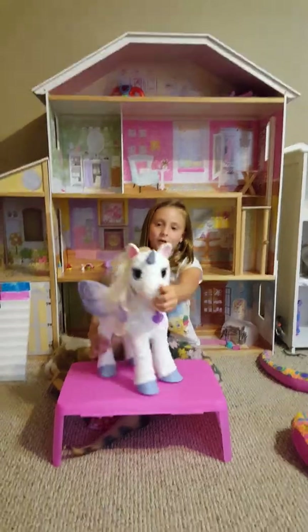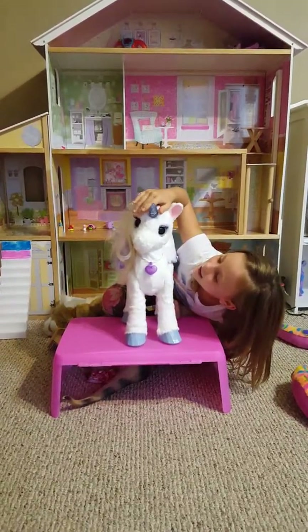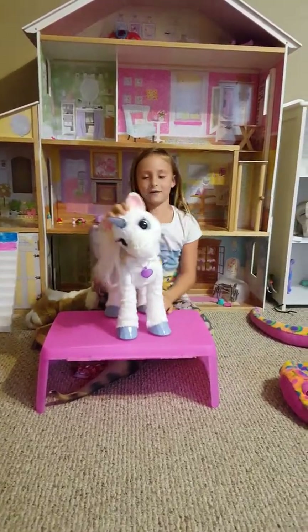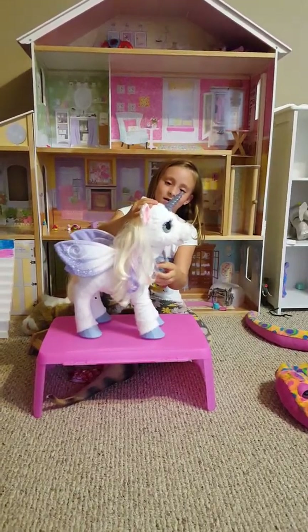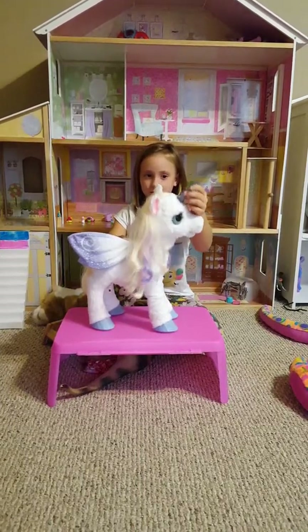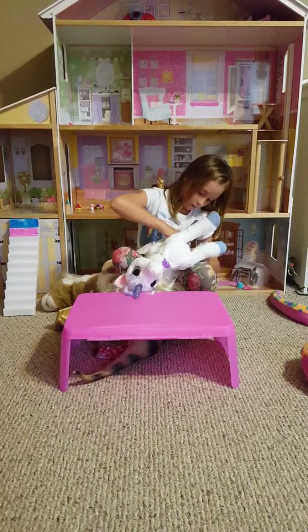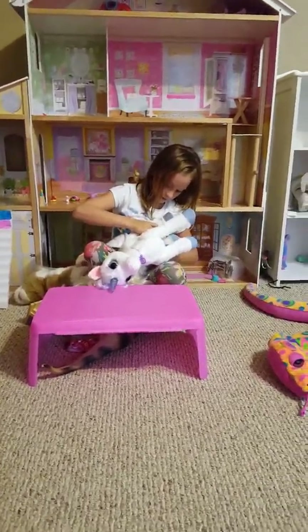So we're talking about this Starling. We got it for Christmas and she's really pretty. Did we get it for Christmas? Well, I don't know. And she is really cool because her hair glows. Her hair glows and it's what it looks like.